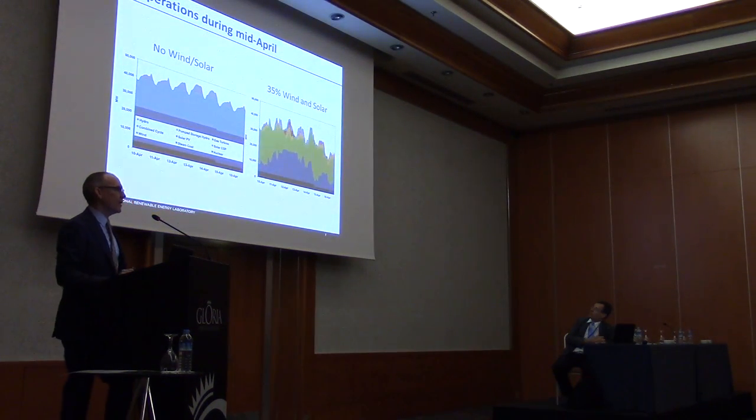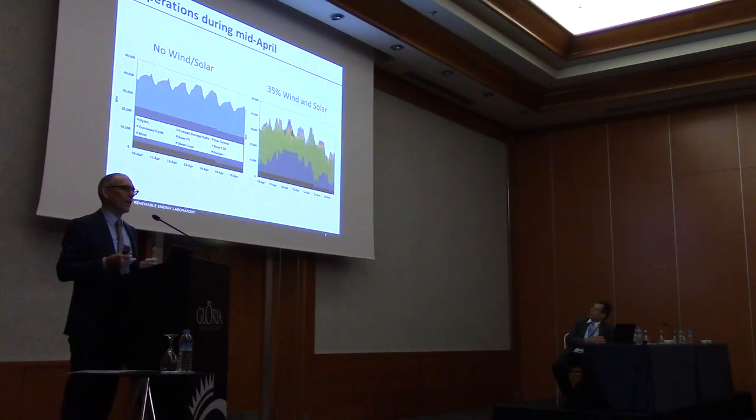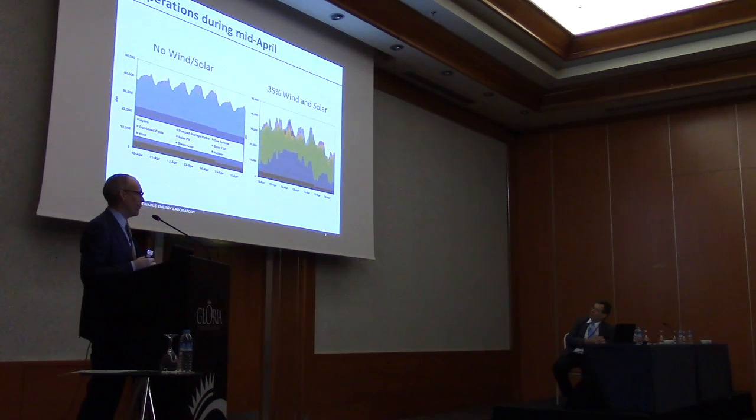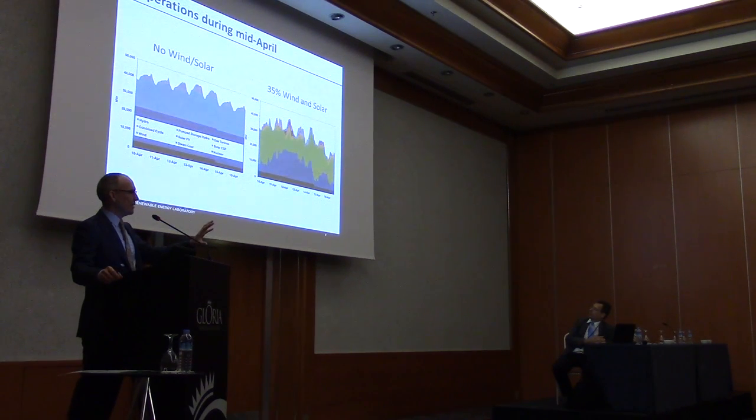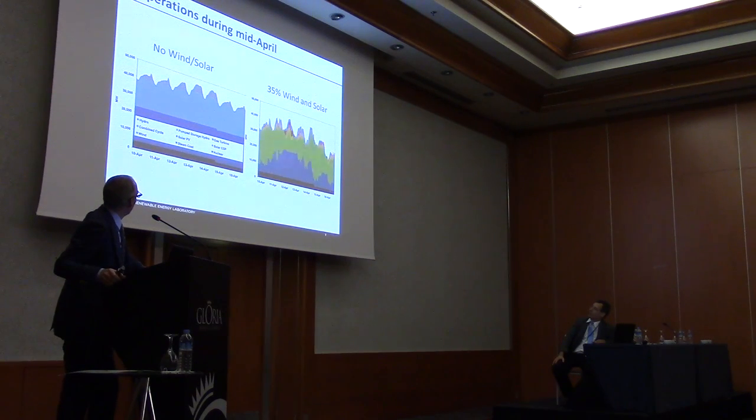To dig deeper into what it means to have high levels of renewables, I put up a couple of charts from a study looking at the western interconnection in the U.S. The U.S. basically has three synchronous power systems: the western interconnection, the eastern interconnection, and Texas — which is its own interconnection. In the west, we looked at a scenario with 35% penetration of wind and solar.